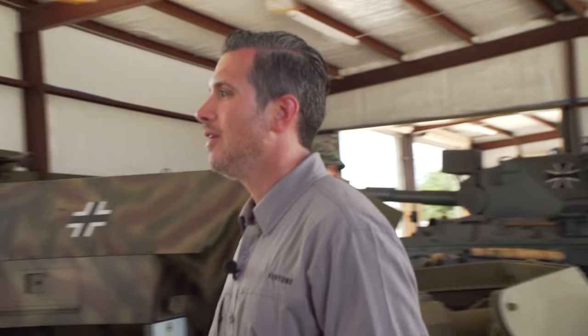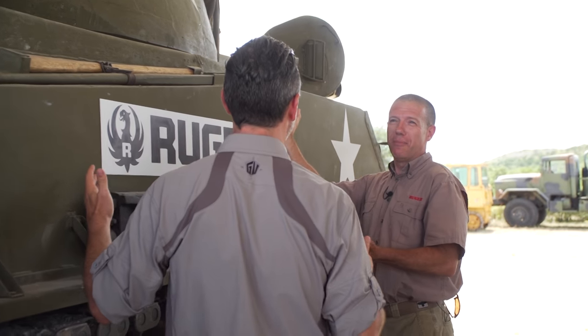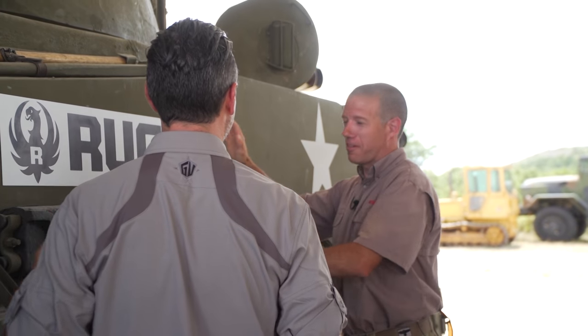Mark from Ruger said he had something big to show me. Over the past few years they brought out the American Pistol, the American Rifle, all kinds of cool stuff. Mark, what is this? This is the LC Sherman — the latest product introduction from Ruger.